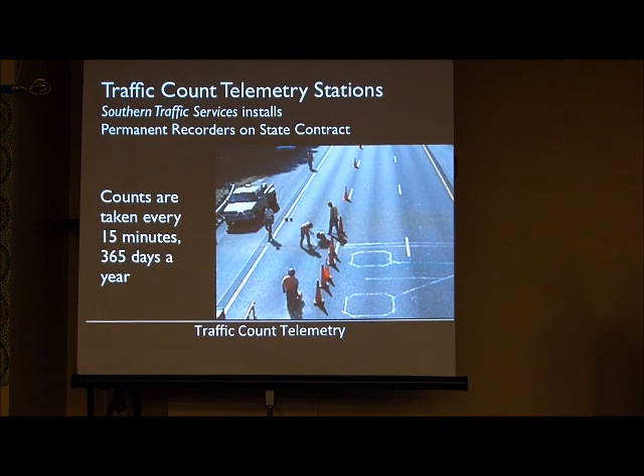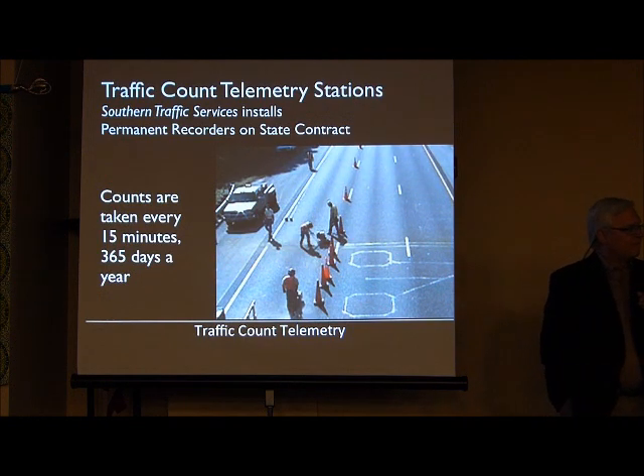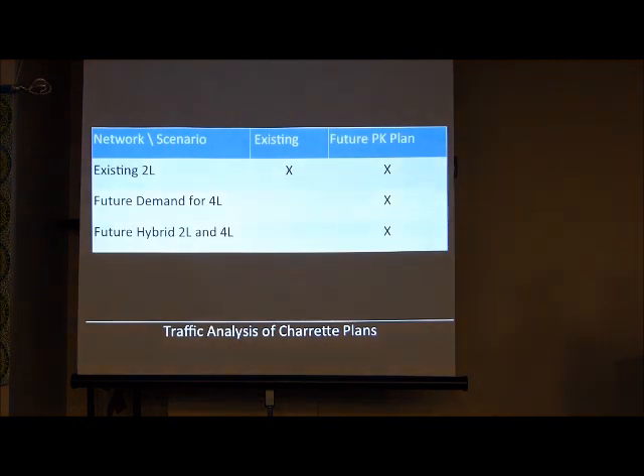Nobody has said we don't need it. The question is, when do we actually need to use all four lanes one way or the other? What we hope is that it will be flexible depending on the time of year and day of the year. There's going to be a really complex — what did you call it — a multi-use four-laner? A convertible four-laner, right.